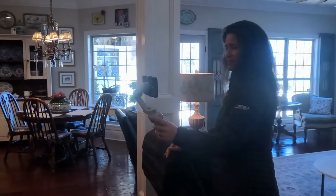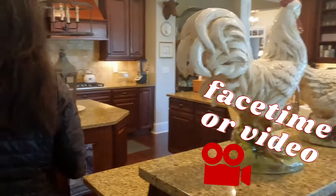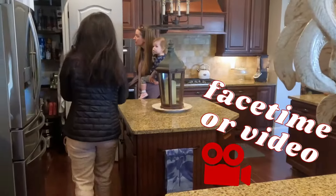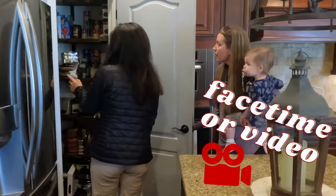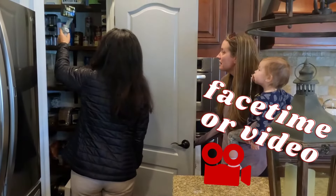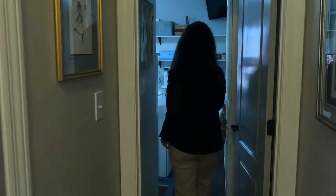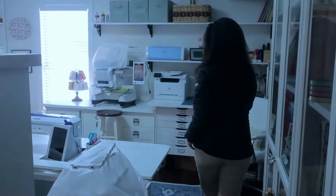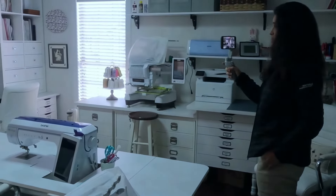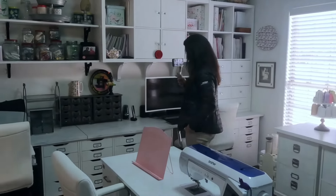One thing I want to touch on is how we video the house. There are many different venues or ways you can transfer video. There's FaceTime — you can FaceTime with the buyer. But what I prefer to do is record video, because I have so many buyers who will play the video 10, 15, 20 times over and over again to get a better layout of the house — because every time you see something more than once, you'll pick up on things you missed the first time.